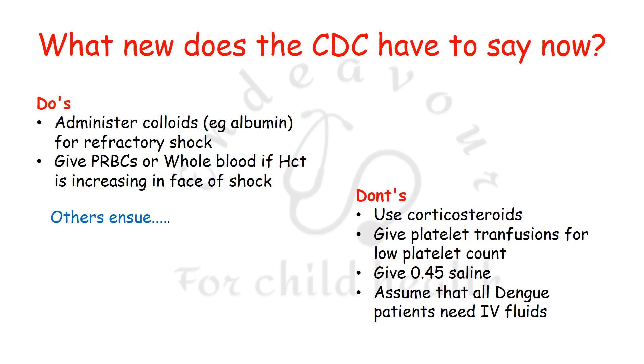The first change is that the CDC stresses upon administration of colloids, for example albumin, in patients of dengue who have fluid refractory shock. The second recommendation is the use of packed red blood cells or whole blood if hematocrit is increasing in the face of shock — that is, dehydration persisting despite fluid resuscitation, suspecting an internal bleed.